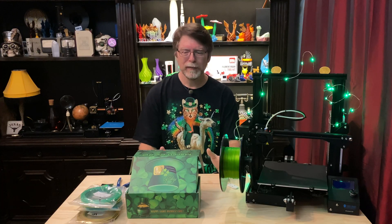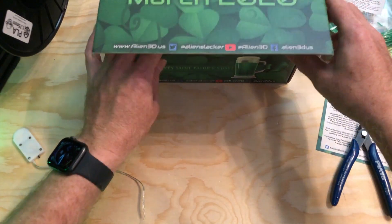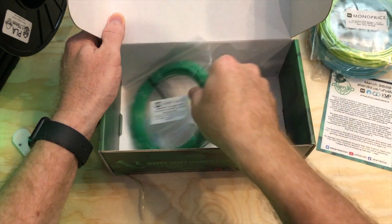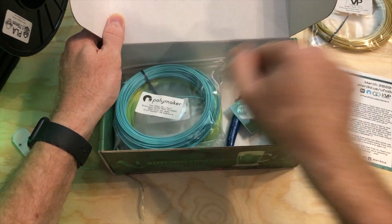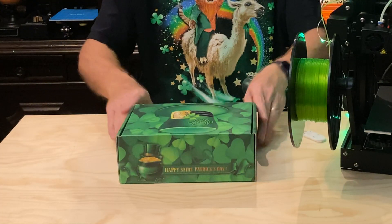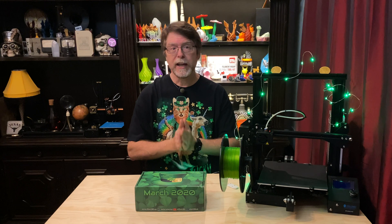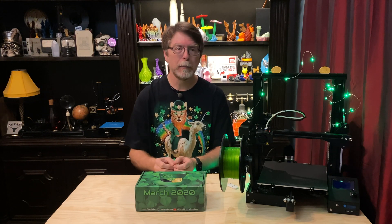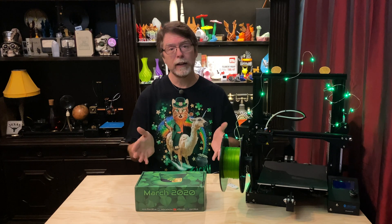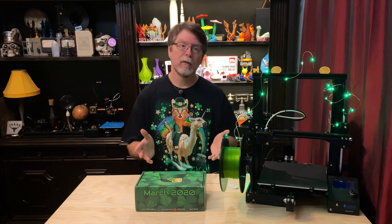I usually end these by putting everything back in the box, and I'm going to do that this time too, except for the decorations. So let me get this stuff packed back up — the accessory, the sticker, the filament, and the info card. I'm especially interested to try printing in that Green Gate 3D recycled PETG. I don't think I've printed with their recycled filament before, so that should be interesting. If you are interested in the Alien 3D UFO Mystery Box, check out the link in the description. I've got a discount code for $5 off your first month when you subscribe, and if you use it I get a $5 credit too, so everybody wins.